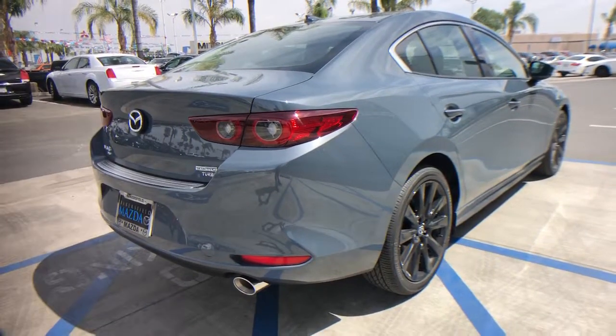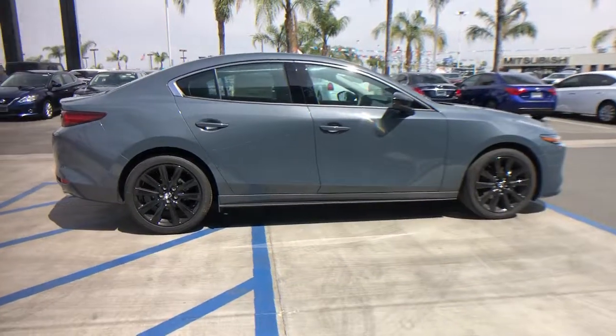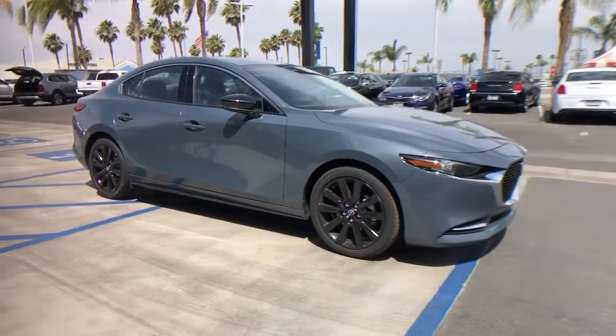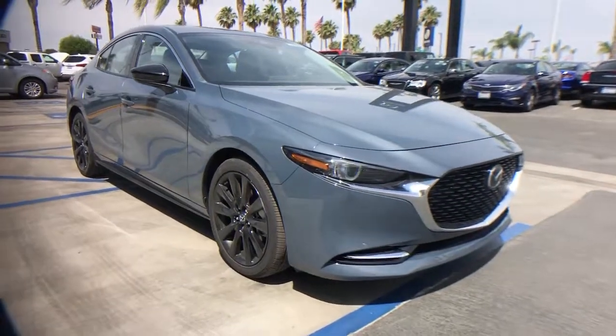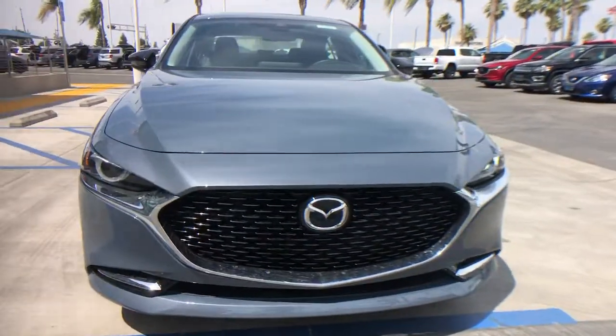The following are some of this vehicle's highlighted options: keyless entry, sun/moonroof, aluminum wheels, electronic stability control, dual zone AC, heated front seat, power driver seat, seat memory, intermittent wipers, tire pressure monitoring system.